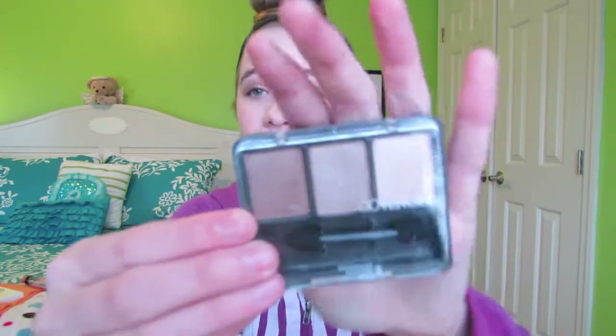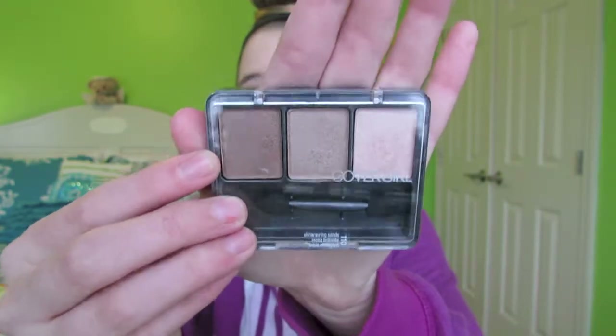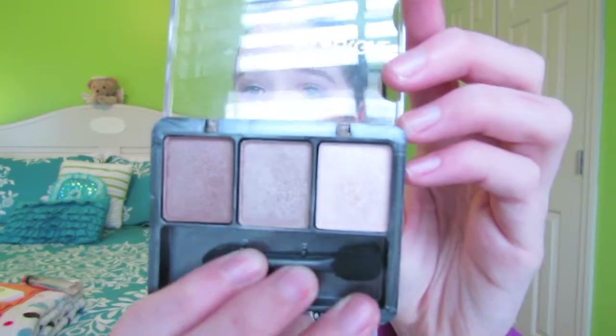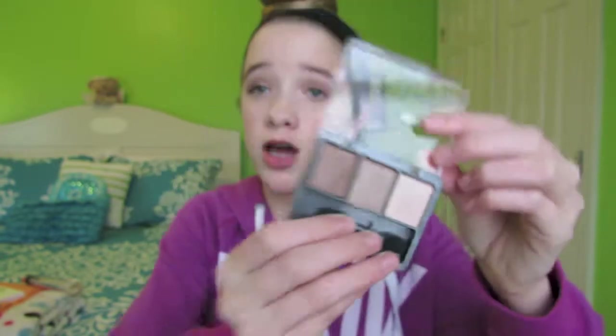Next is an Eyeshadow Trio from CoverGirl — this is their Shimmering Sands Trio in shade 110 and I absolutely love this. I used it in my drugstore makeup tutorial to do a light, smoky, neutral eye, so if you guys would like to go check that out, it'll be linked in the description. It comes with three gorgeous colors: a dark shimmery brown, a light shimmery brown, and a pale nude pink. I absolutely love these colors — they're so neutral and they complement my skin tone very well.